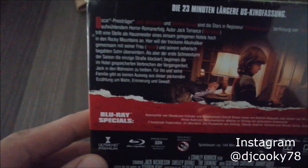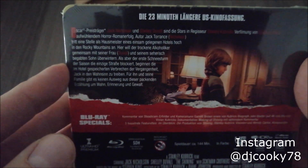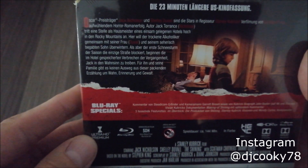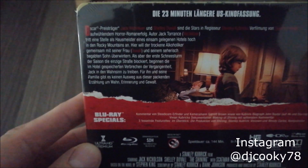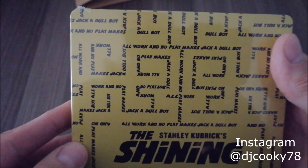What I can tell you so far is that it's only the US version, 144 minutes — I think this one was long — and it's on both the 4K and the regular Blu-ray. So there is not the so-called European version.